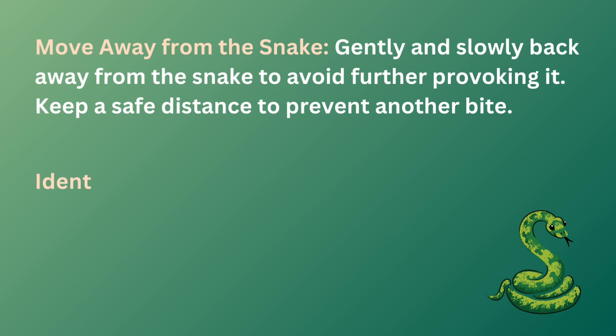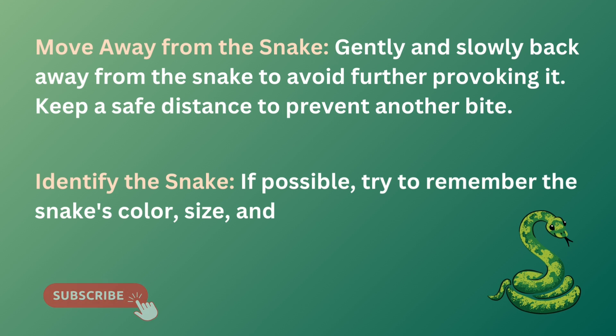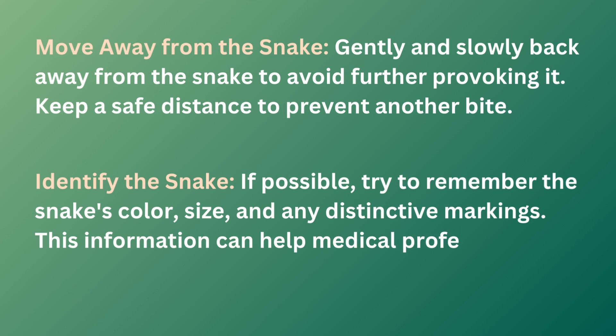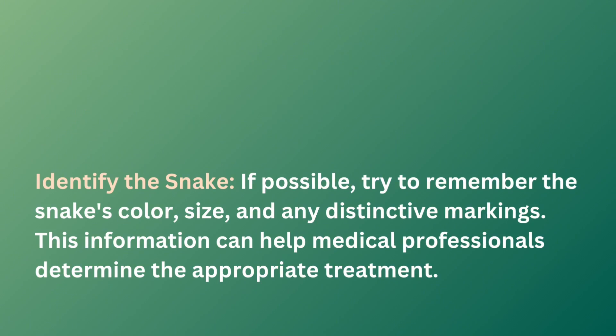Identifying the snake is a critical step in determining the appropriate course of action. Take note of the snake's color, pattern, size, and head shape. This information can help you distinguish between venomous and non-venomous species. Remember, not all snakes are dangerous, but accurate identification will aid in making informed decisions regarding your safety.